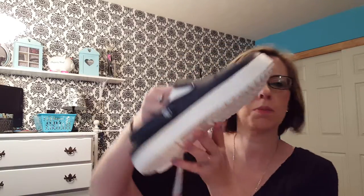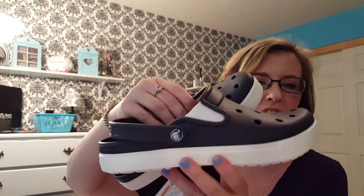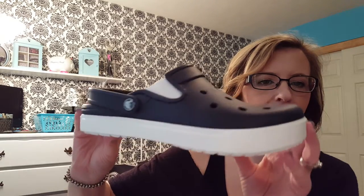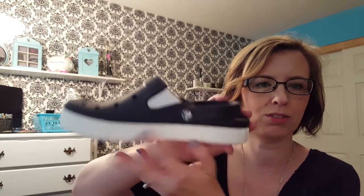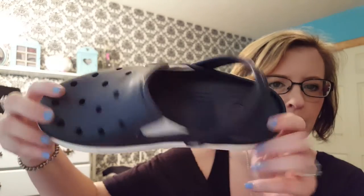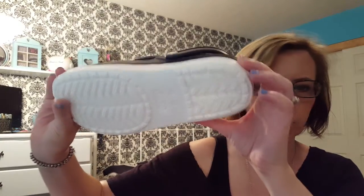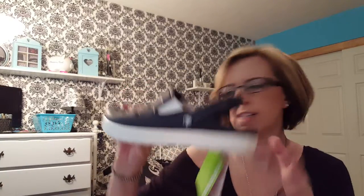All right, so the first thing I'm gonna start out with are these new Crocs that I just picked up. I haven't actually worn them yet, but they're a favorite because look how cute they are. For a Croc, they're really, really cute. They don't look like the normal Croc. They're navy blue with white and they have this strap that you can put up or down. Really cute. They are the City Lane Clog, if you're interested. They have a ton of colors.